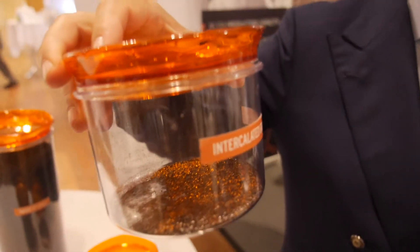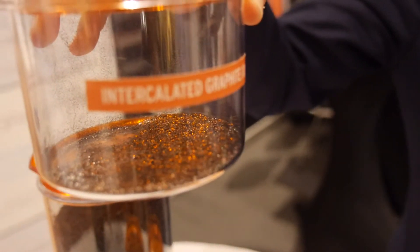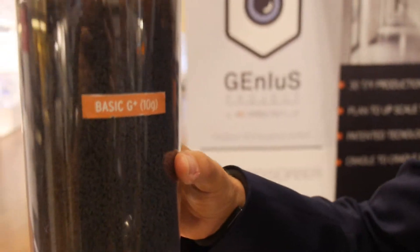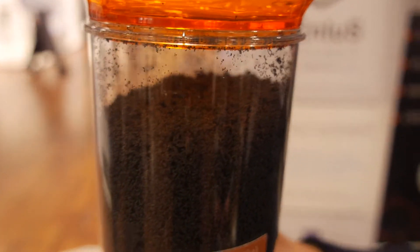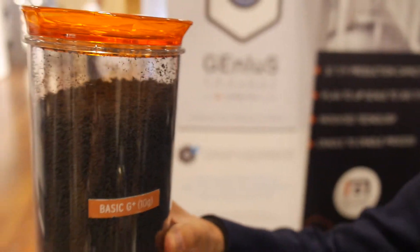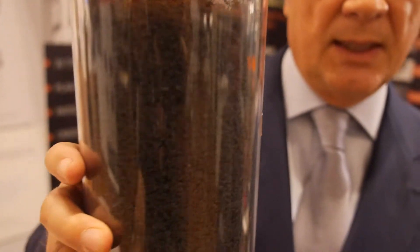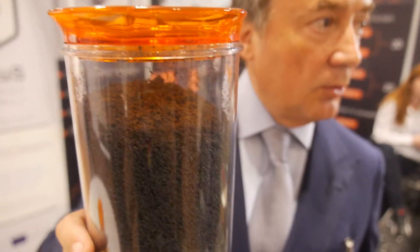We start from intercalated graphite. This is a traditional material that is available all over the world and not in a geopolitically limited area. We have a patent to super-expand this material up to 3,300 times at a temperature between 6,000 and 10,000 degrees centigrade — the same temperature of the sun. Starting from this super-expanded material, which is our blocking patent, by adding additional energy, we are able to produce pristine graphene nanoplatelets that are the basis of our process and our actual product for the end user.